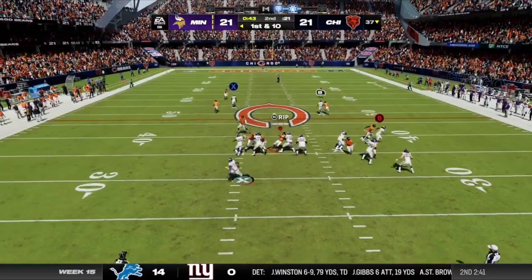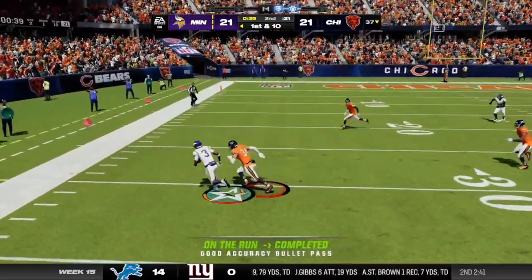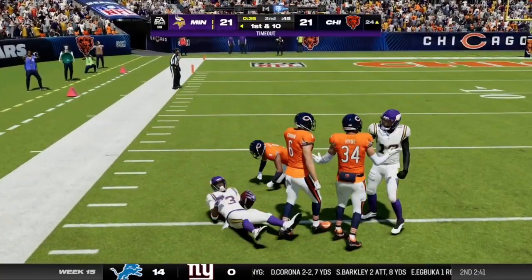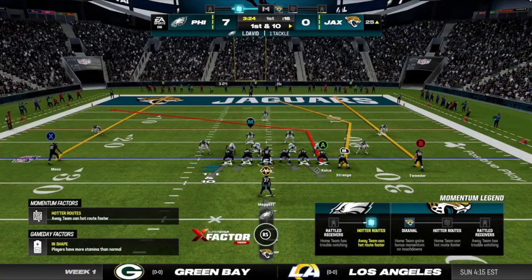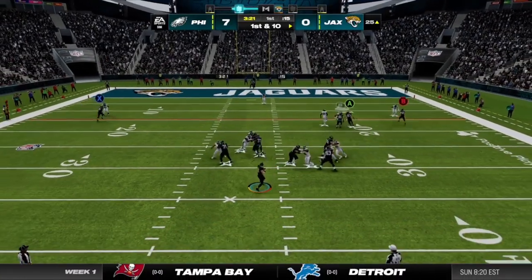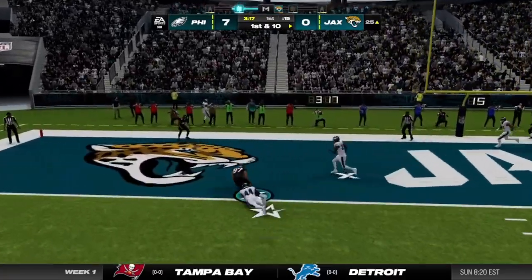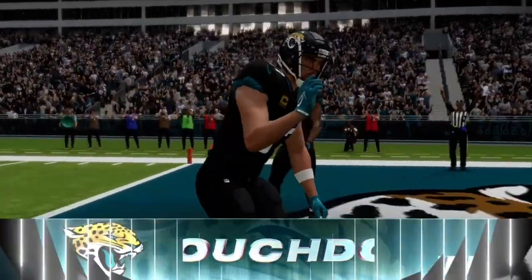He'll drop to throw, steps away. That's caught downfield by Addison, and he goes down but not before getting this inside the 25. Again he'll drop to throw — got his man, it's caught. Touchdown, Jabra.